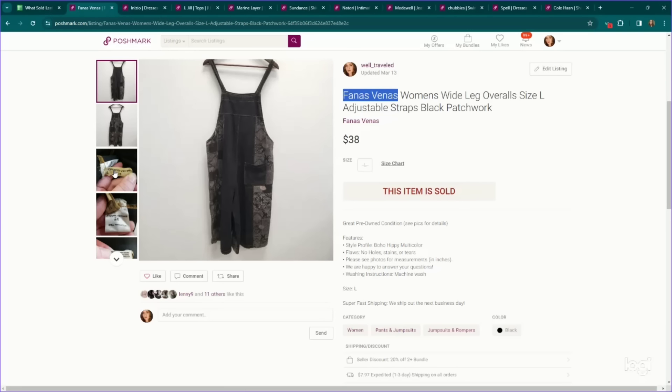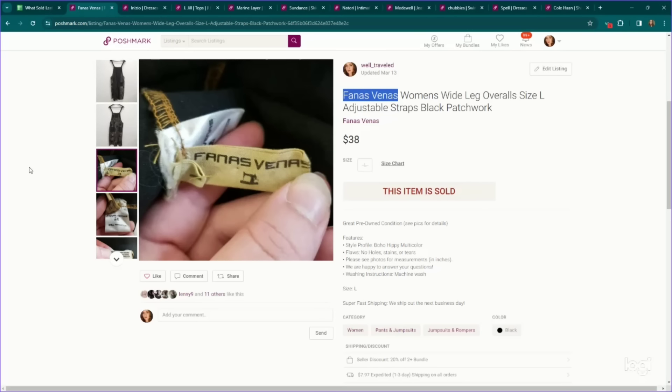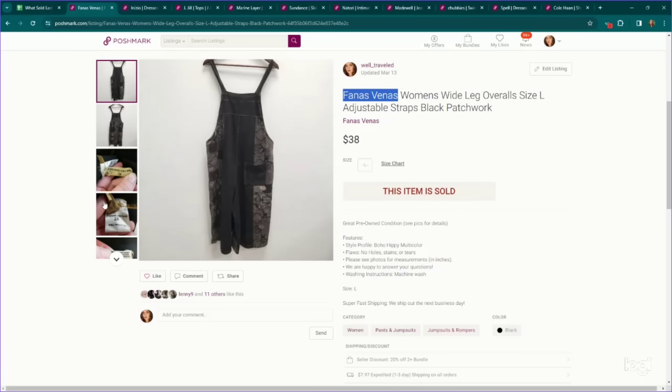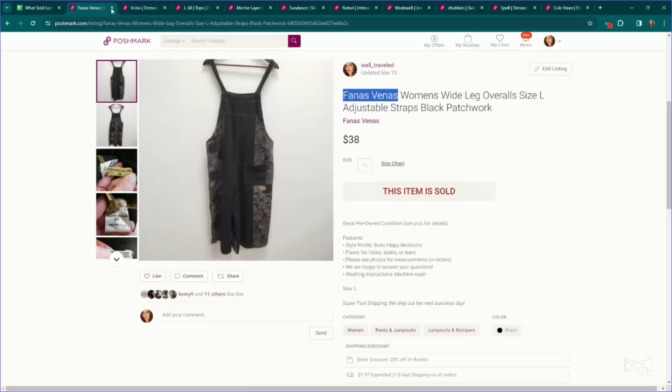Again with my core customer — this is a pair of wide leg overalls by the brand Faunus Venus. I re-looked this brand up and there's not much info on it. I don't think it's the brand itself — I think it's just the style. So you guys see anything lagenlook or artsy like this that really stands out, look it up. We kind of made up a price with this one, a pair of wide leg patchwork overalls. We ended up accepting an offer of $38, but there is a lot of money to be made in this aesthetic.